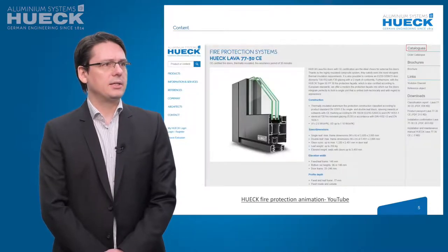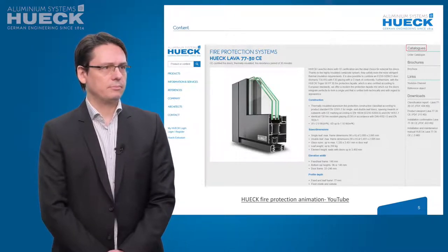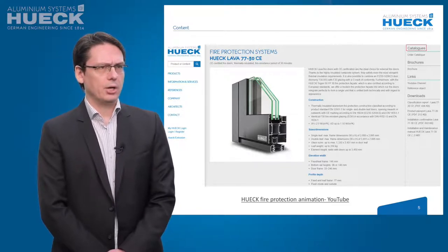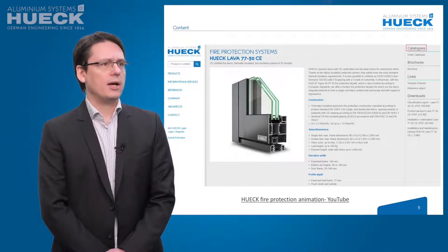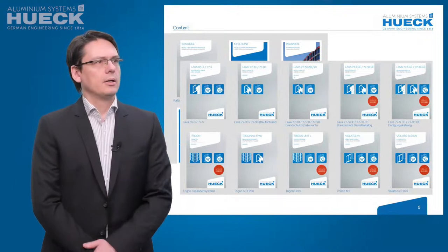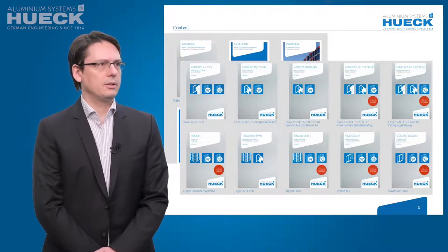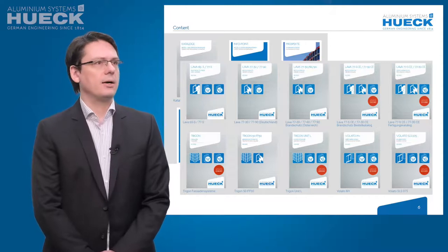All information is detailed on the product page. For example, if you start with Hook Lava 7730 CE, you see the product information, the catalog on the right side, and on the right downside the download information: classification report, product pass, installation information, and so on. Another point is the Hook fire protection animation that shows you the possibility of where the systems can be built in. In the catalogs, you find many details about our constructions.